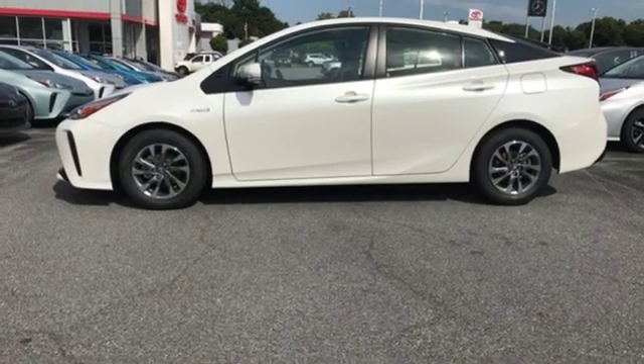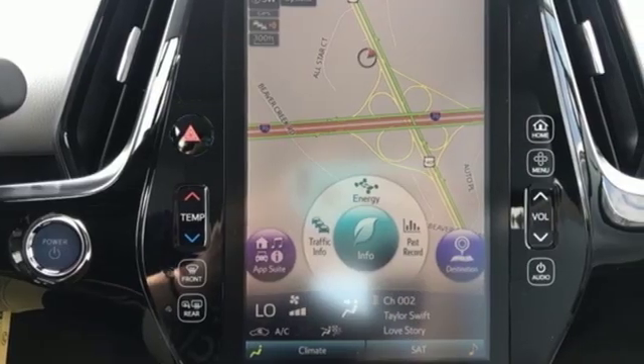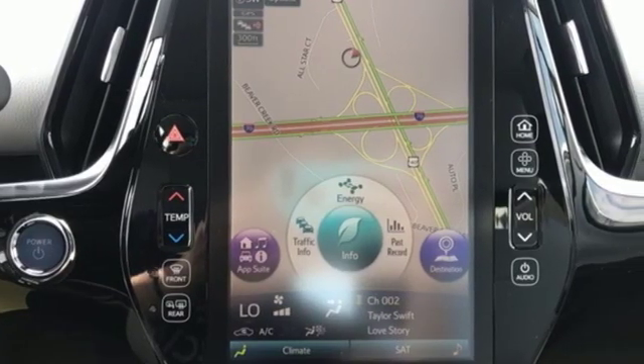Comfortable, convenient, quality Toyota. You'll never know until you try. Test drive it today.